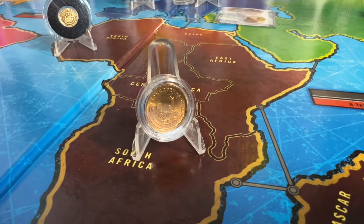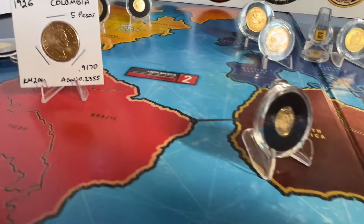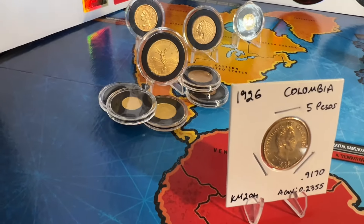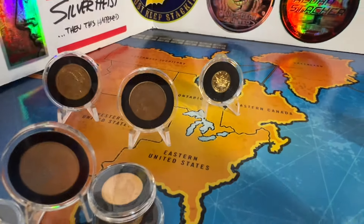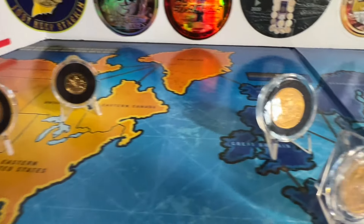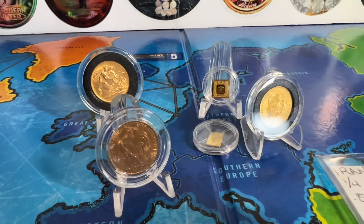Hey, how about some world gold? Let's start here in South Africa, make our way up to North Africa and even Colombia, then Mexico. Look at all that — North America, and look at that. And then we'll head over to Europe. Some more gold over there.